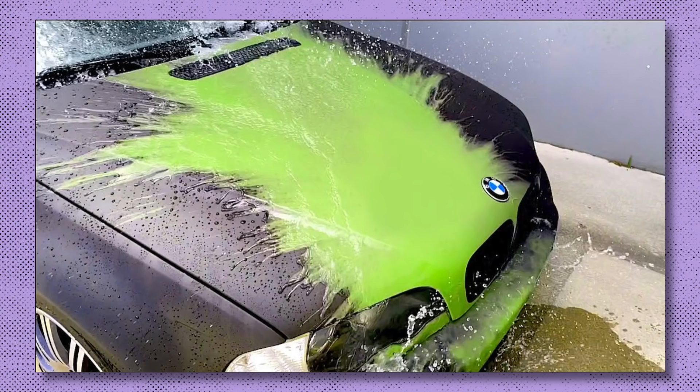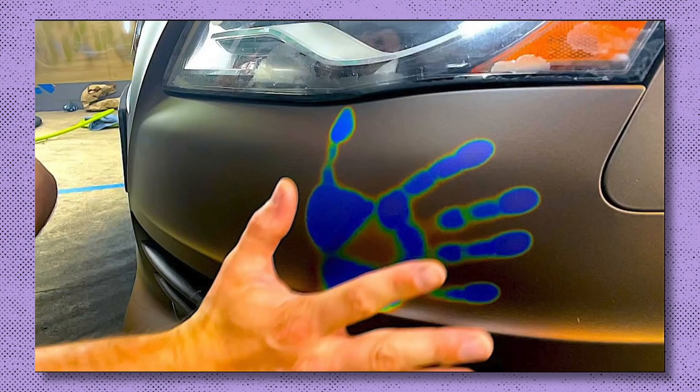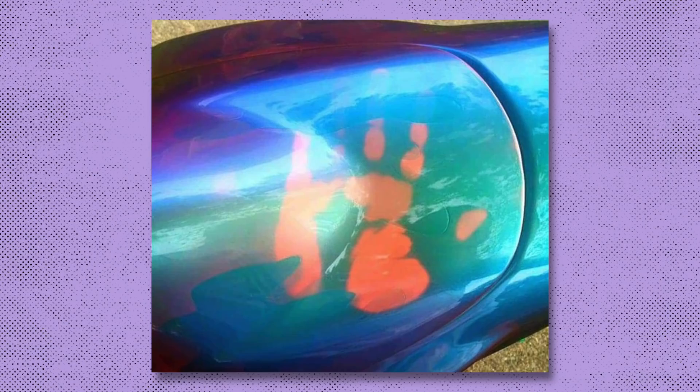Another colour-changing technique is thermochromic paint. This works using heat — when it reaches a certain temperature, it reveals a different colour. It's actually less commonly used on cars and you're more likely to see it on novelty items like colour-changing mugs.